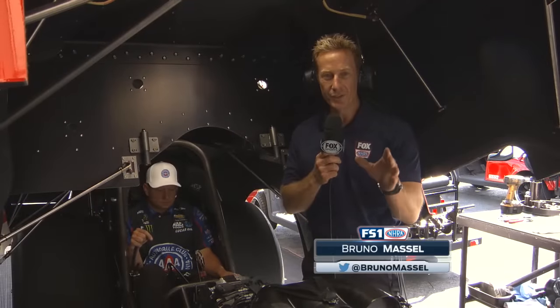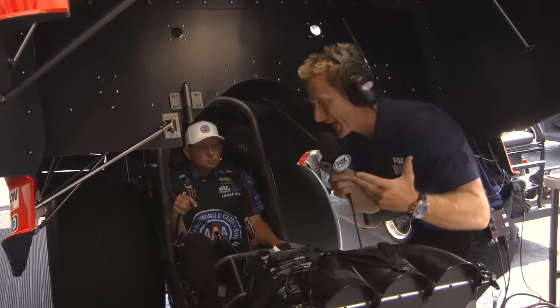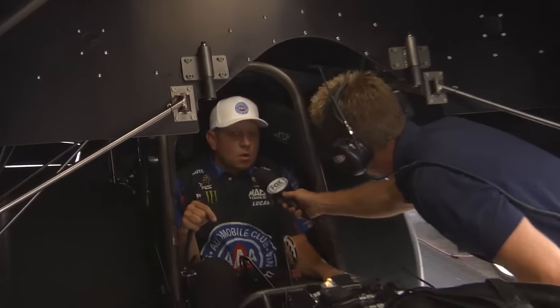Those of you with a keen ear, when you watch the Nitro Ranks — a funny car in specific — is that when they stage the car, you'll notice there's a definite pitch change as these cars go into the beams, and what they call it is going on the high side. So I figured I'd get with Robert Haidt to explain what exactly that means — going on the high side.